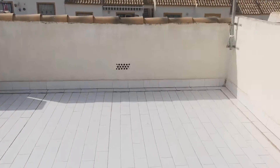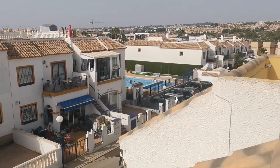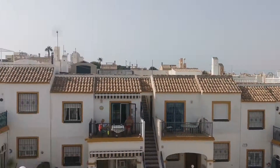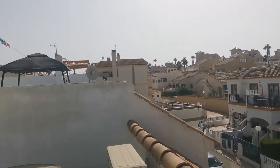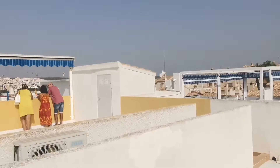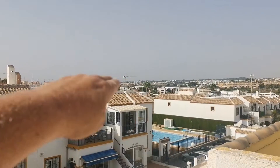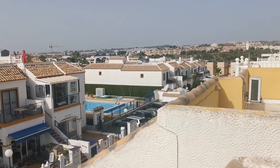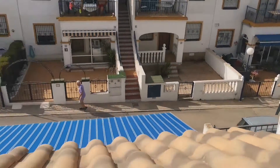Just to recap: this is a two-bedroom, one-bath, south-facing upstairs bungalow in Los Altos. Going in this direction it's about a five to ten minute walk from La Florida. Villamartin is about a five to ten minute walk. There's a new Aldi supermarket just out the back. And over in the distance there are three golf courses. So really, you are ideally located right in the middle of it all. Fantastic property for the money.